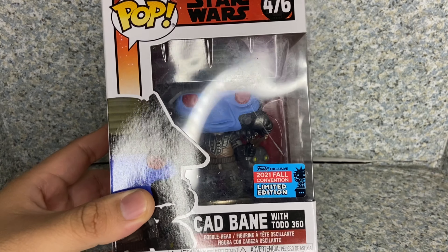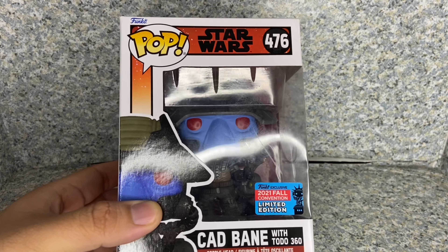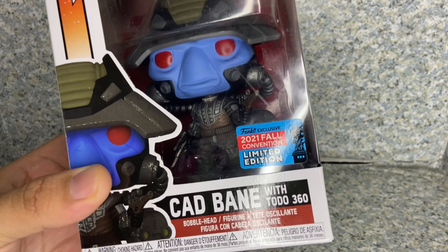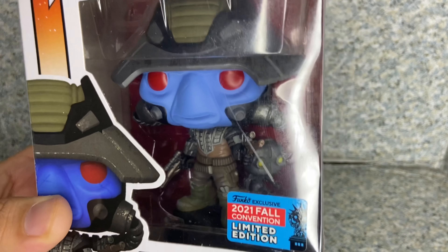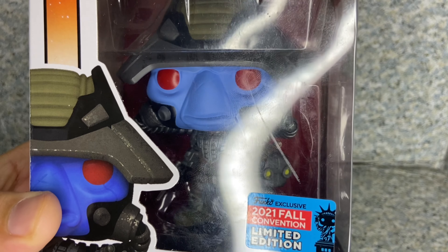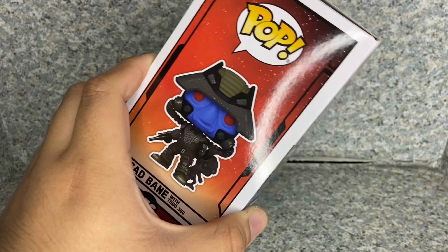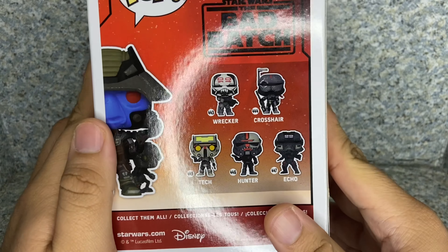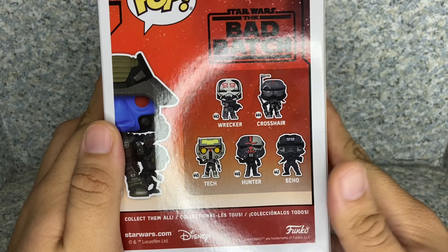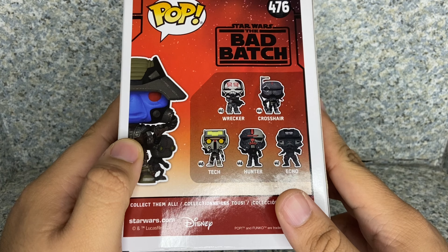So let's take a look at the box. Just a usual Funko Pop box, but with the Star Wars The Bad Batch style. You get the 2021 Fall Convention exclusive sticker. You can see the window exposing the pop, the image of the product, his name on the side, the full image of the pop. And on the back, you can see other pops you might collect for The Bad Batch pops.